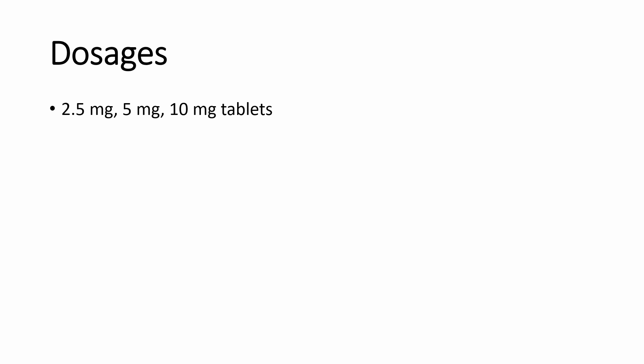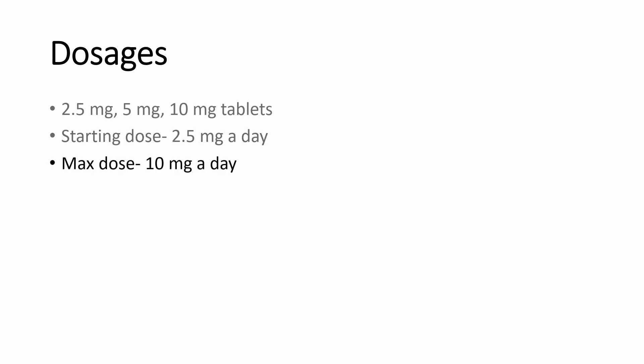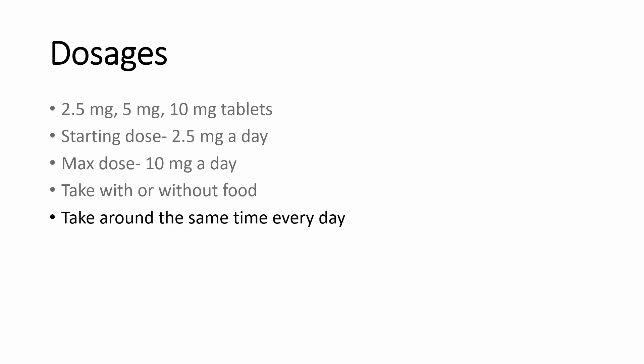Amlodipine comes in 2.5mg, 5mg, and 10mg tablets. The starting dose is 2.5mg once daily. Your healthcare provider will evaluate your response after two to four weeks and titrate the dose as needed to a maximum of 10mg once daily. It does not matter if you take it with or without food. Swallow the tablet with a full glass of water. If you're taking the liquid formulation Cartazia, remember to shake the bottle before use. Take it around the same time each day to help you remember when to take it.